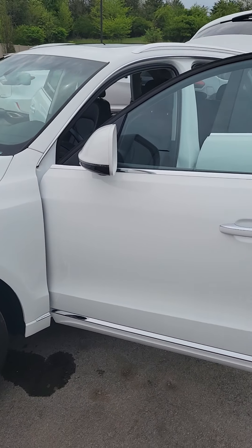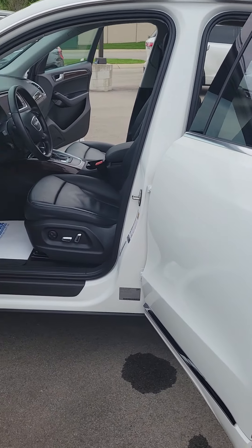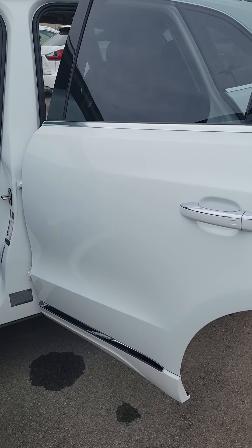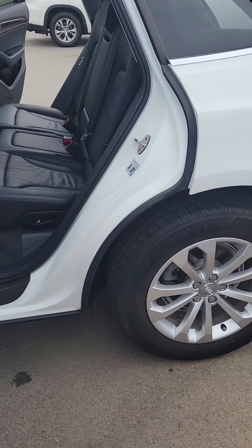Just got this one back from getting it washed to knock the pollen off of it — the car actually looked yellow a few minutes ago. We'll get inside here in just a second. Doors look good, paint looks good.